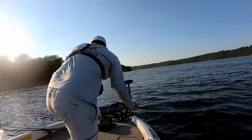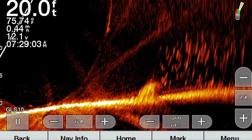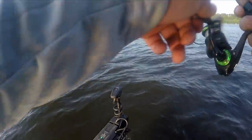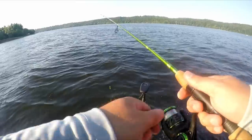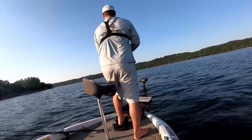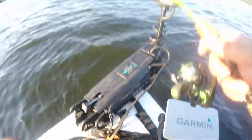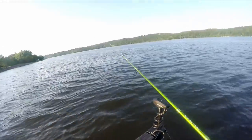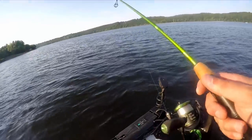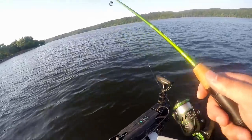Alright, here we go — there are so many crappie down there right now. There's a massive school down there, an absolutely massive school of crappie. This is the first time I've seen them schooled up this tight on this river. Typically they're pretty nomadic, so I'm very happy that they're schooled up this tight. There's probably some baitfish there too.